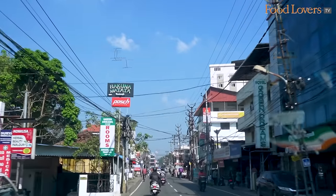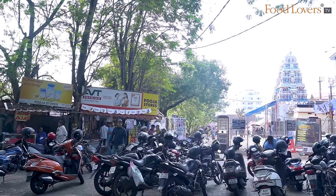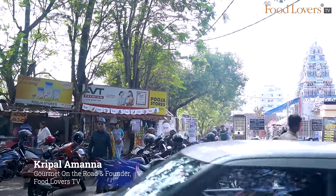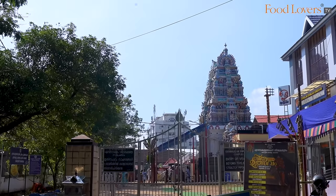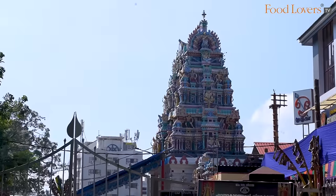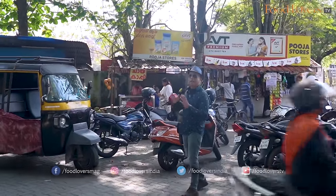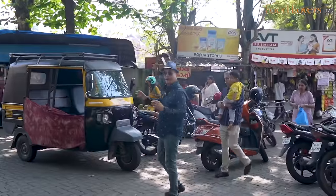I have the peri peri idli which I'm told is an innovation of the restaurant. Namaskara folks, this is Kripal Ammana, Gourmet On The Road, and you're watching Food Lovers TV. I hope you're doing well and staying safe and strong. We're at the Ernakulam Teppan here in Ernakulam in Kochi — one of the oldest Shiva temples in Kerala. Right opposite this temple is an eatery that goes back many, many decades. We are here for breakfast at Gokul Uttupura here in Ernakulam.